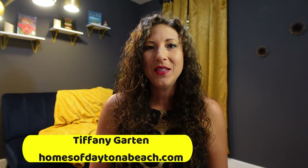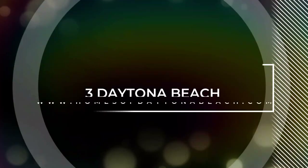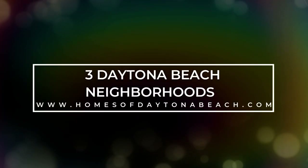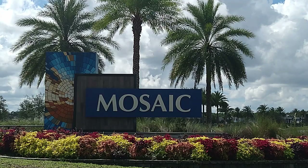Daytona Beach has some really amazing neighborhoods, but today I'm going to be sharing with you three of my favorites that will make you want to move to Daytona Beach right now. Hi, I am Tiffany with HomesOfDaytonaBeach.com and I'm a local realtor here in the greater Daytona Beach area. For more information about these neighborhoods and many others, check out the link in the description below.